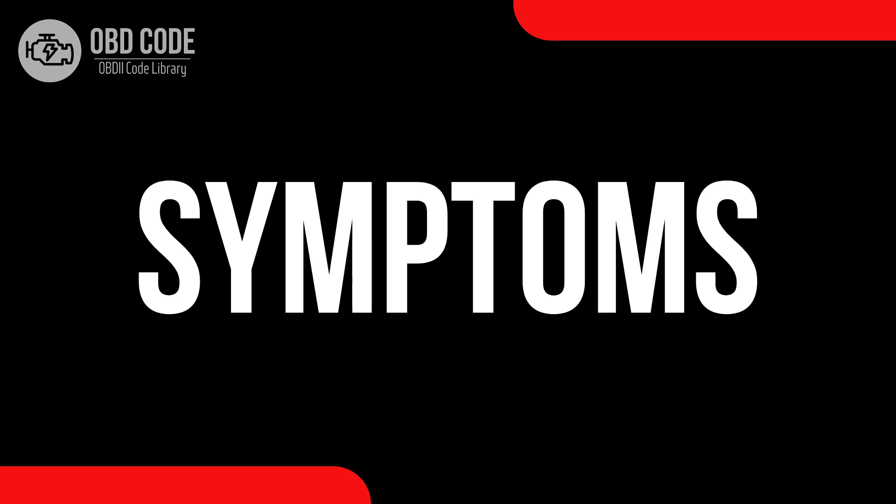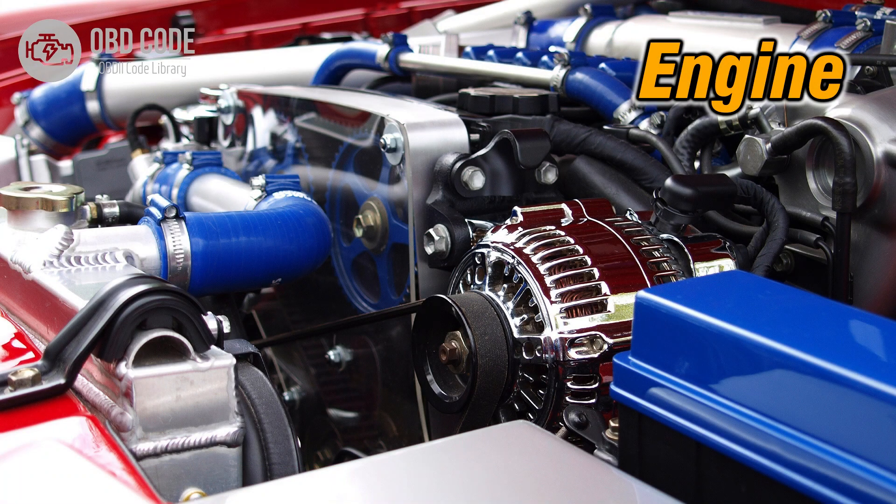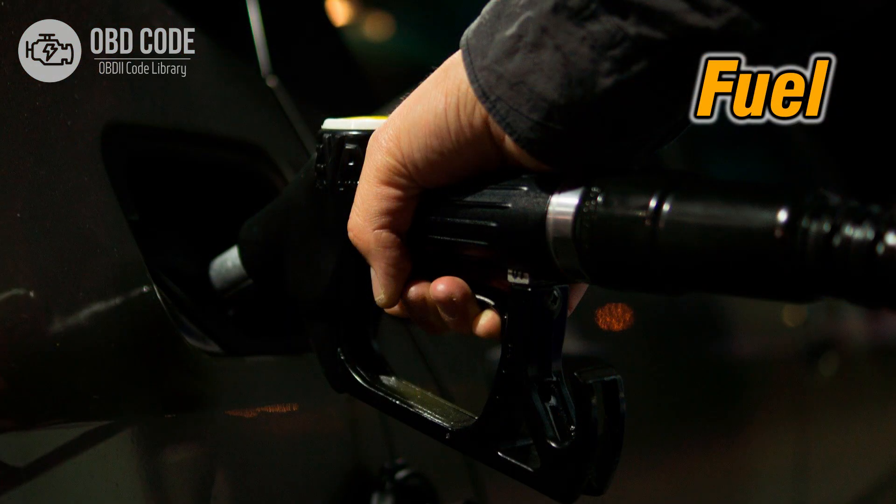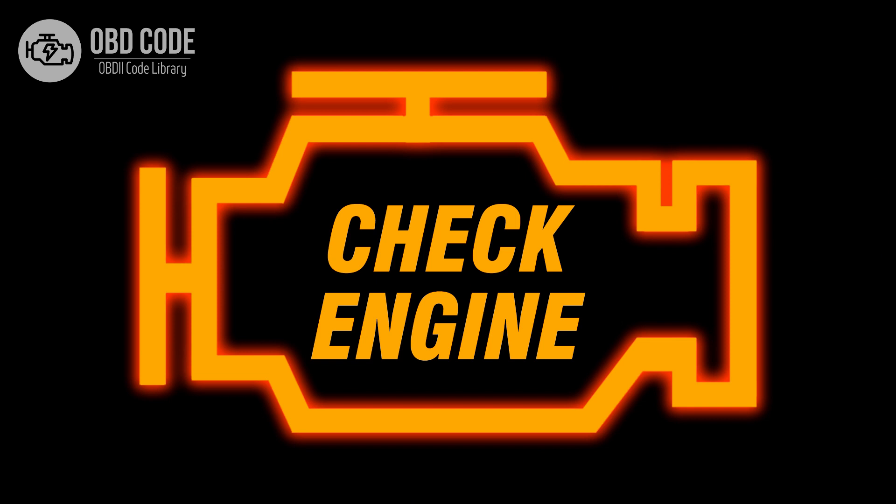Code symptoms P0117: 1. Engine running hotter than usual. 2. Poor fuel efficiency. 3. Malfunction indicator light, MIL, illumination.